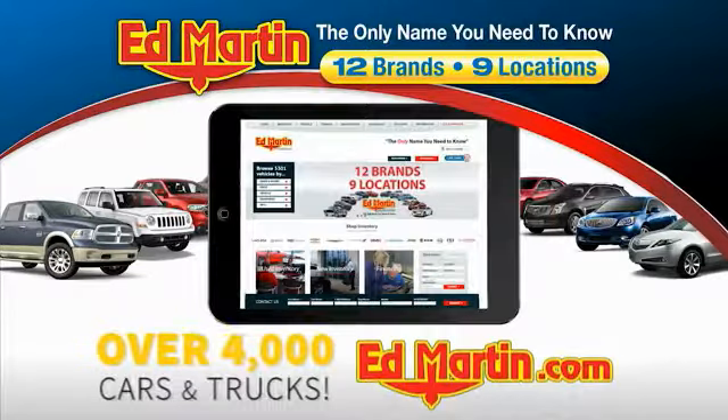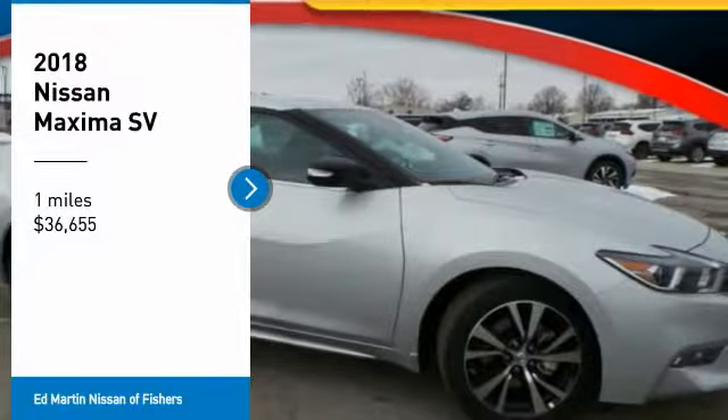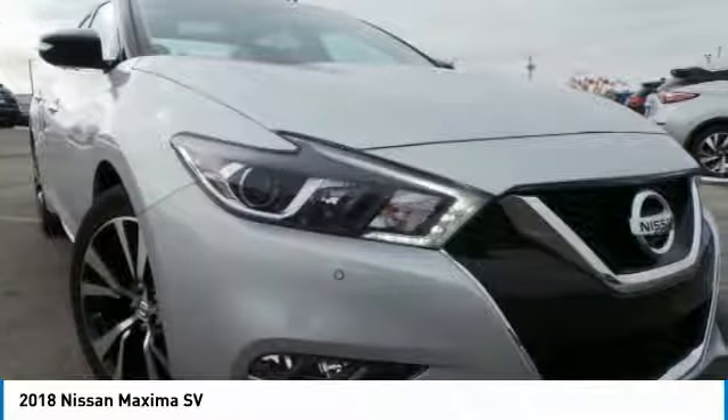You can also shop over 4,000 more cars and trucks online at edmartin.com. Stop by and take a look at the 2018 Maxima. Maxima offers elegance with an edge.